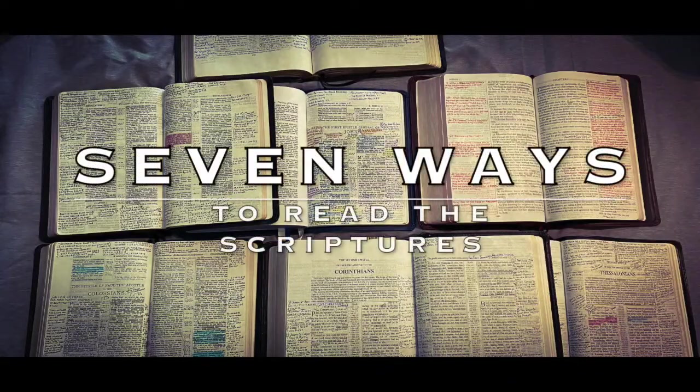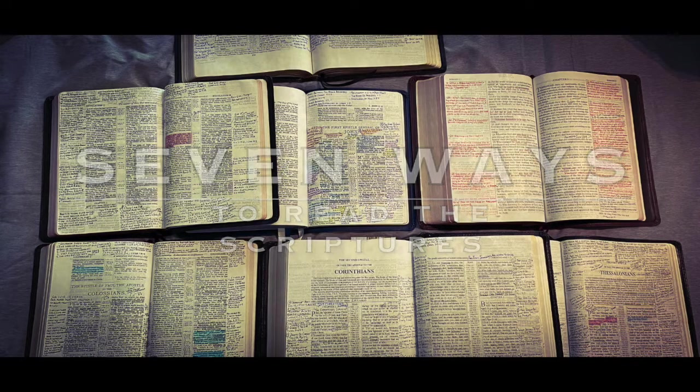In this quick study, I'm going to give you seven ways to read the Scriptures. We all need to be reading the Scriptures, and I hope this will give you encouragement to get in your Bible.